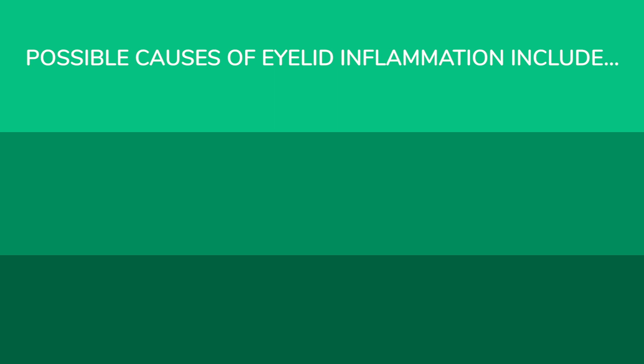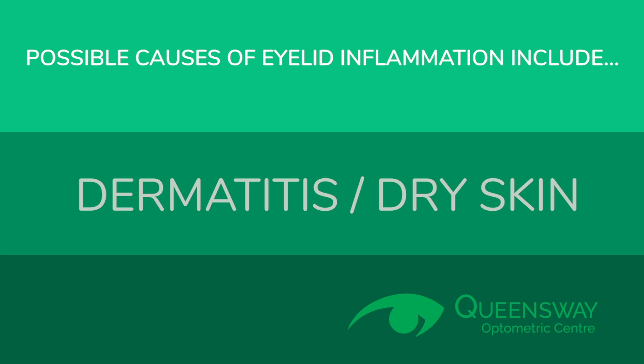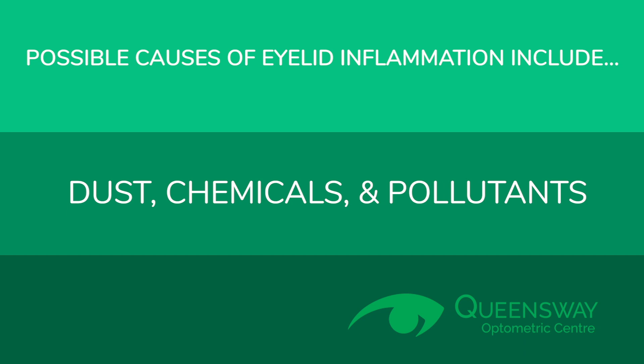While the exact cause of blepharitis can be hard to determine, possible causes of eyelid inflammation include bacterial infection, eyelash mites, dermatitis or dry skin, clogged oil glands also known as meibomian glands, irritants such as dust, chemicals and pollutants, old makeup or dirty contact lenses.